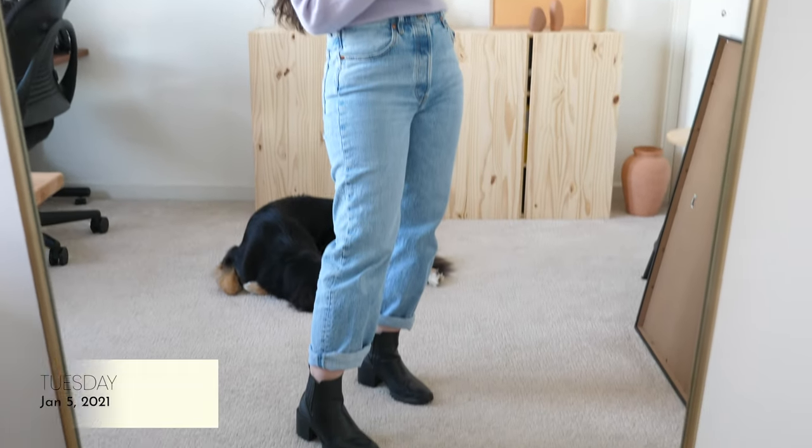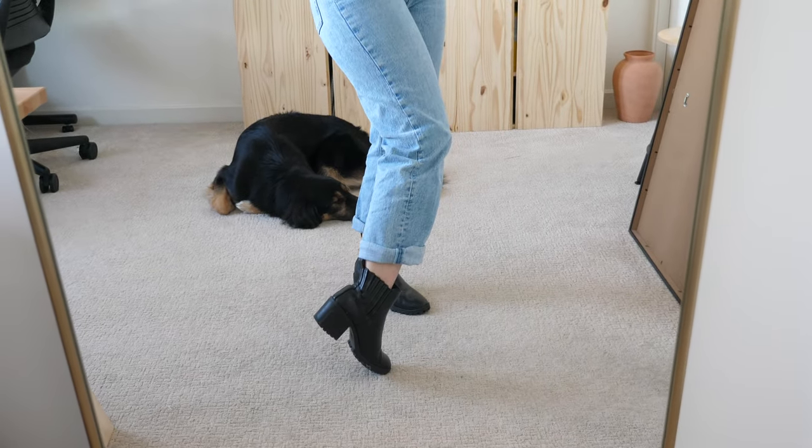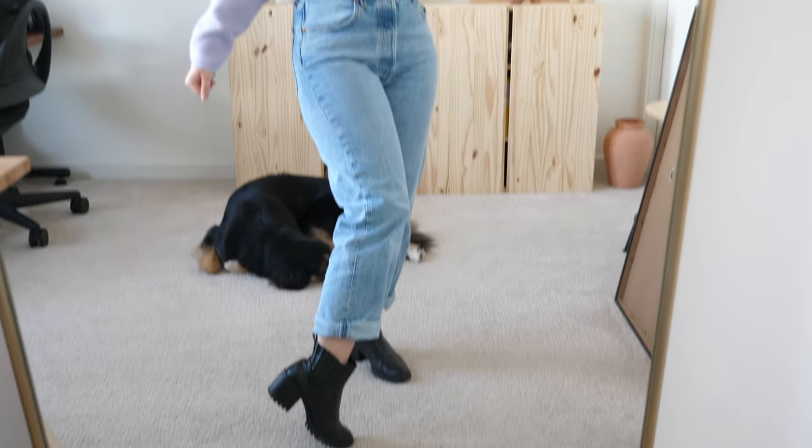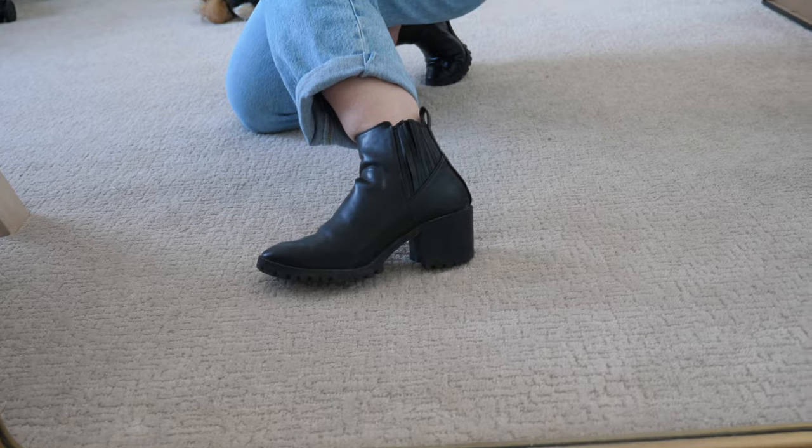So this is the outfit for today. These shoes are from Zara — I got these three years ago and I love them. They've lasted so well; I was not expecting a pair of, I think, $60 shoes to last me this long, and I wear them pretty often. They don't have these in stock anymore, so I'll make sure to link something similar down below in addition to everything else I mention in this video.